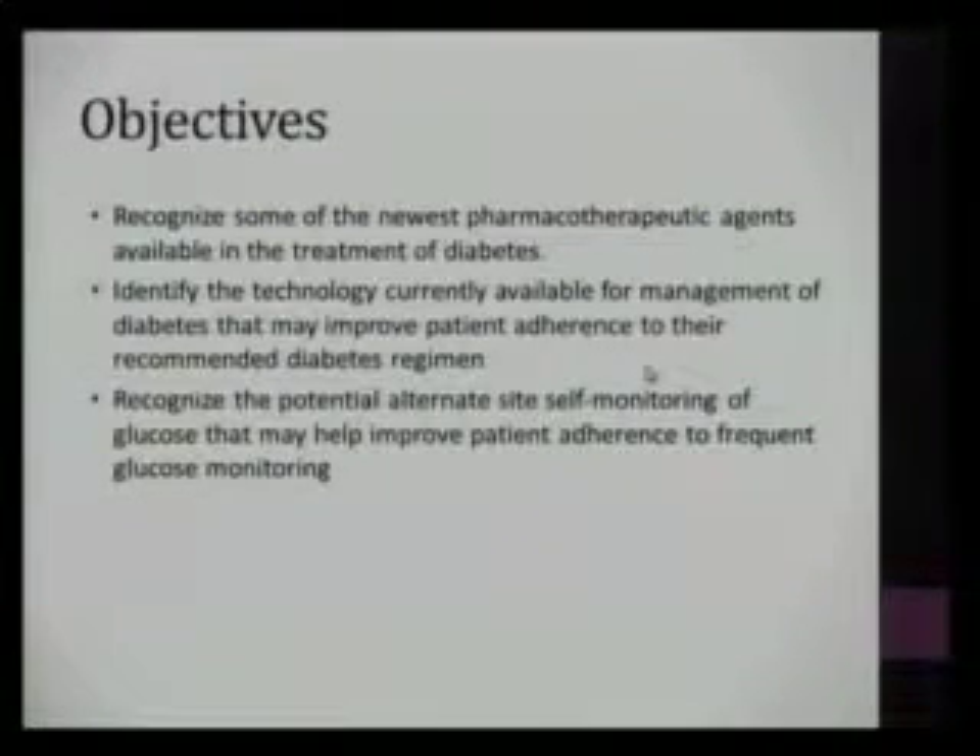I have no disclosures. A couple of newer agents have been FDA approved for treatment of diabetes.